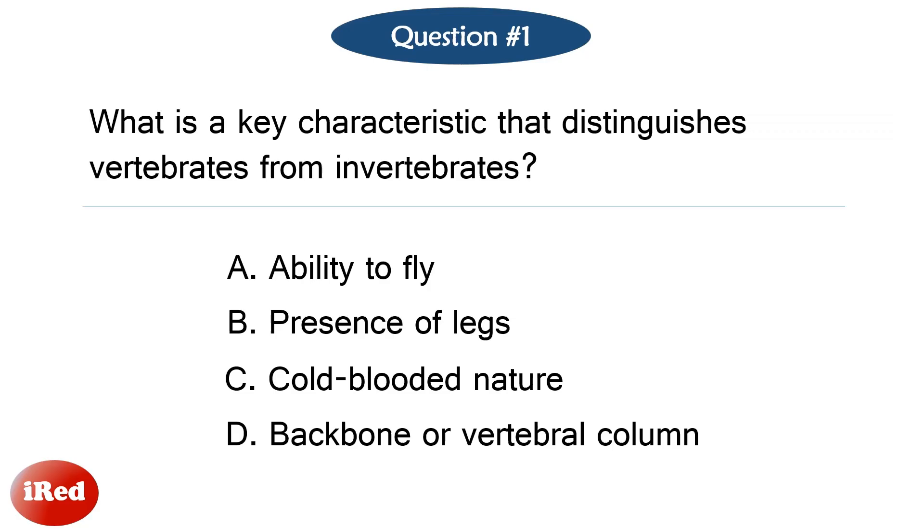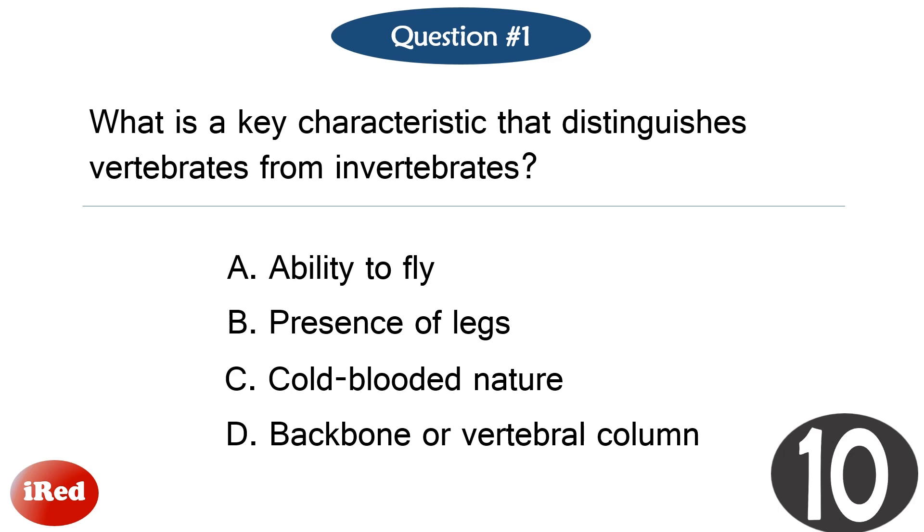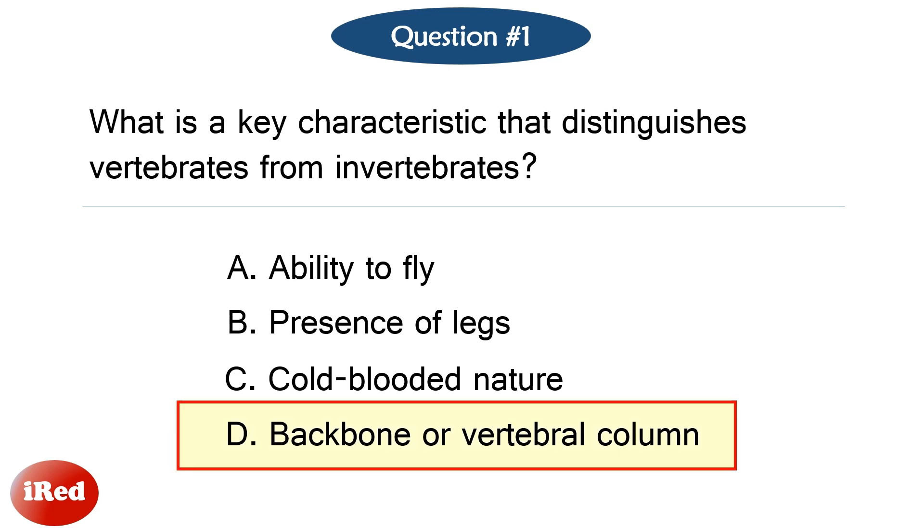Question number one. What is a key characteristic that distinguishes vertebrates from invertebrates? The correct answer is letter D: backbone or vertebral column.